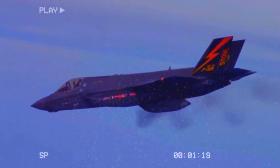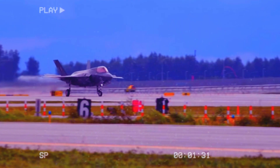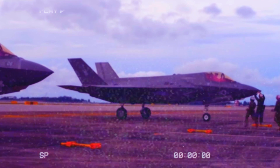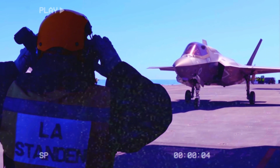The F-35 has a force multiplier effect with intelligence, surveillance, and reconnaissance capabilities that increase the effectiveness of friendly air, naval, and ground units by providing them with valuable battlefield data in real time.